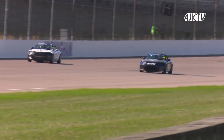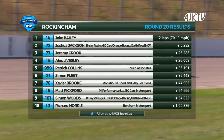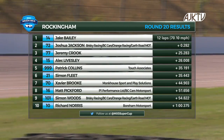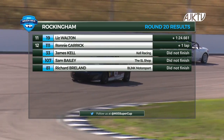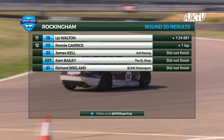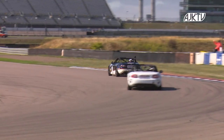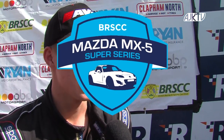Jake Bailey takes win number six of the season — a great race between the two of them, as it was yesterday. Bailey takes the chequered flag from Josh Jackson in second. Third place for Jeremy Crook, fourth Alec Livesley, fifth Patrick Collins. Simon Fleet was sixth, Javier Brook seventh, then Matt Pitford, Simon Woods and Richard Norris rounded out the top ten. Liz Walton and Ronnie Garrick were the last finishers, while James Kell — involved in an incident with Sam Bailey — was a non-finisher, as was Sam and Richard Breeland who pulled off with mechanical issues.